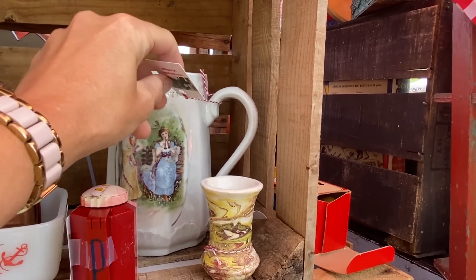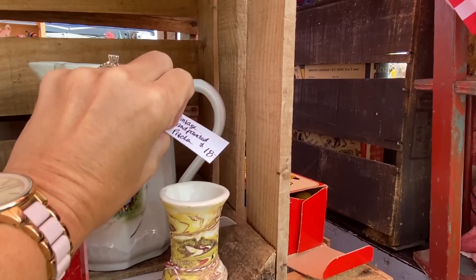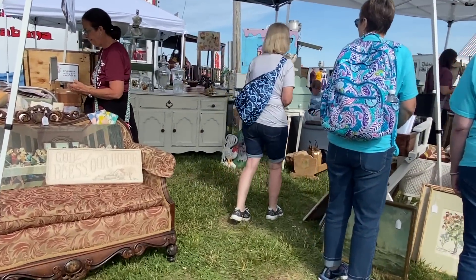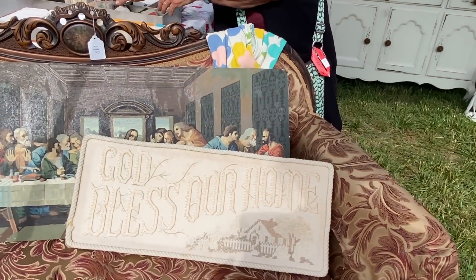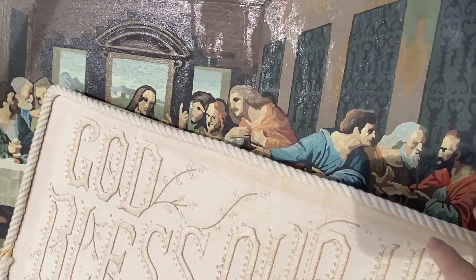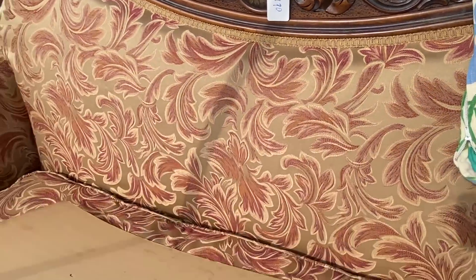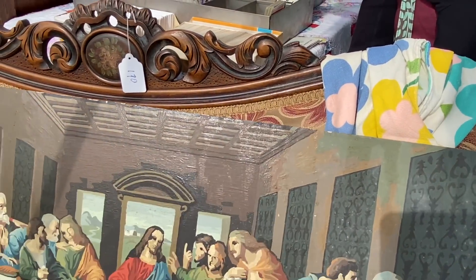The show keeps getting better and better every year in my opinion — better vendors and a better selection every time I come. I did spot this paint-by-number Last Supper in the second booth as I walked in. I decided to pass on it mainly because it didn't have a frame and I just didn't want to go through the hassle of trying to find one, but it was a good find.